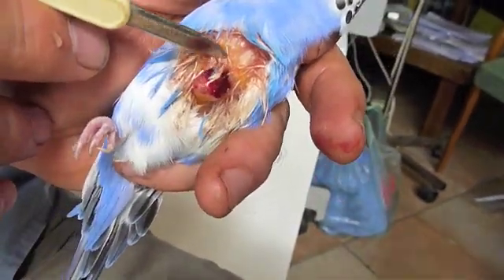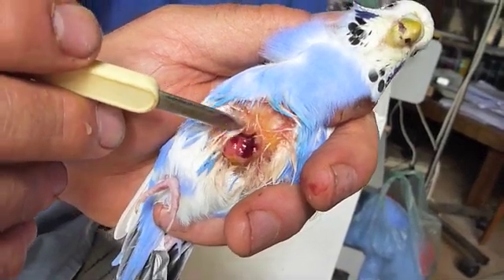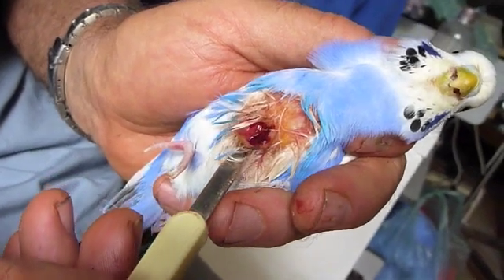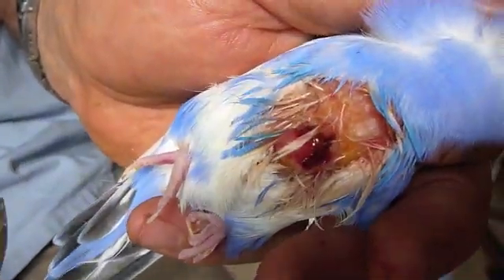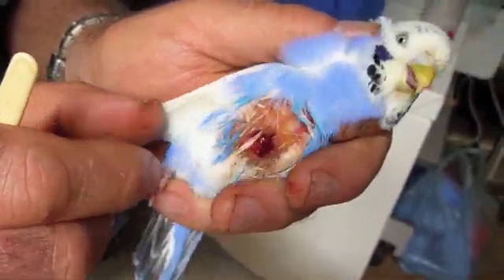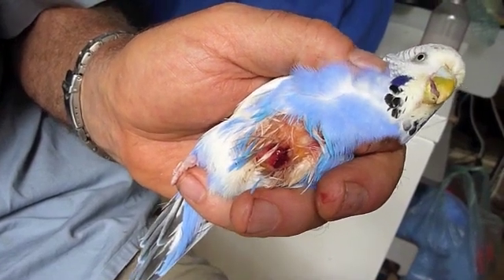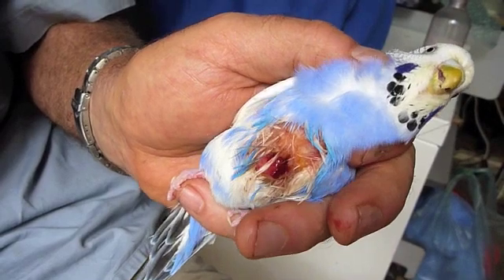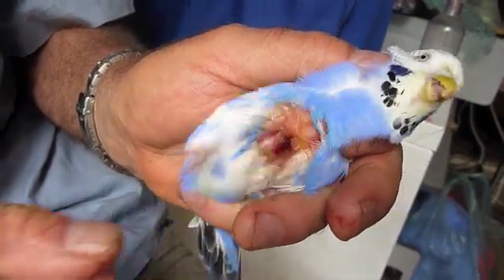In a case like this where it's growing rapidly, becoming ulcerated, and starting to bleed, my usual recommendation is excisional surgery, sizing pretty close to the base of it. That would normally involve a general anaesthetic, anti-inflammatory painkillers, and then I'd want to work on detoxing this bird — I believe cancers are often associated with an accumulation of toxins interacting with viruses and the immune system to result in this growth.